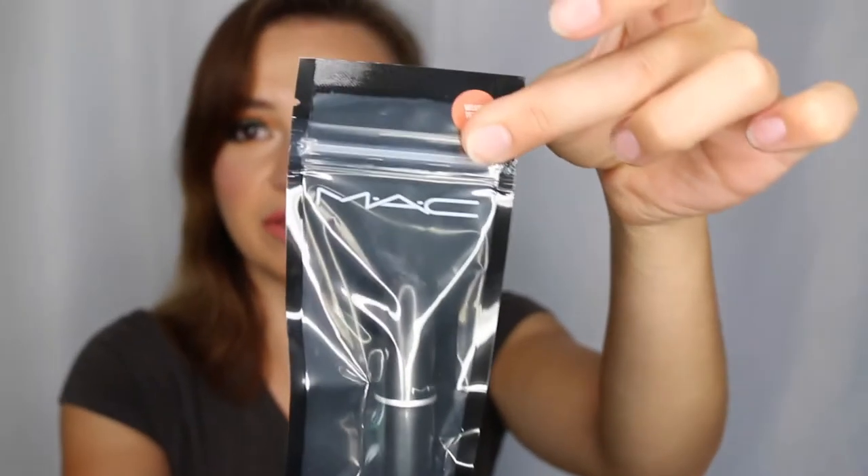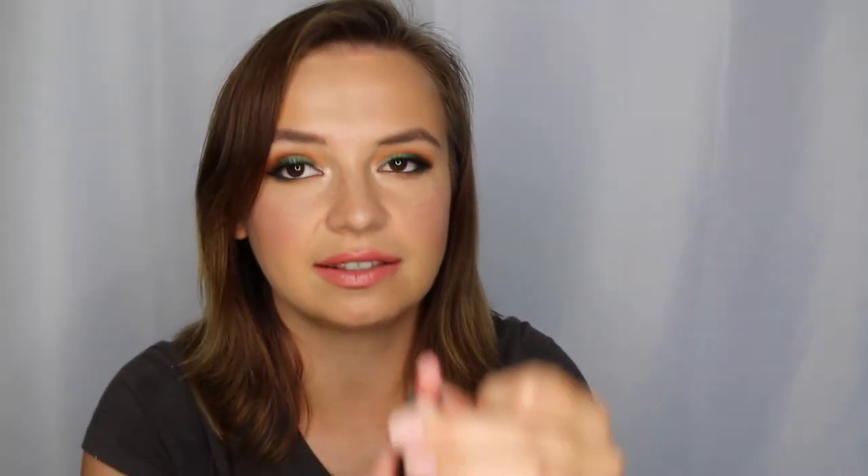I picked up a couple things from MAC. I got this mini of Velvet Teddy, which is like a classic beloved lipstick — this was when MAC was just beginning to be sold at Ulta, which was really exciting. It's a classic nude and it smells really good — that delicious vanilla MAC lipstick scent that I love. I also picked up a lip pencil called Chicory from MAC. It's kind of an orangey, reddish, rusty red color. I love rusty reds in the fall — there are no rules!